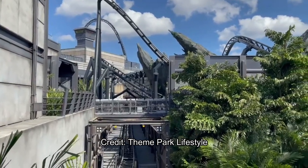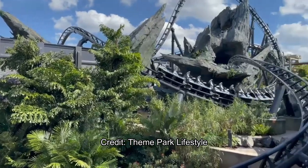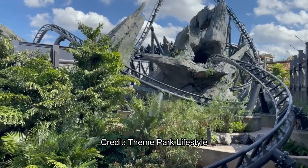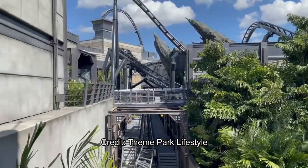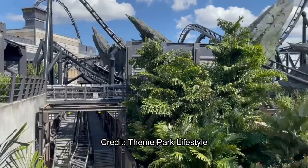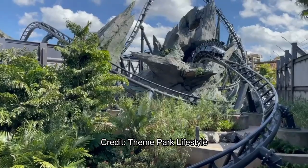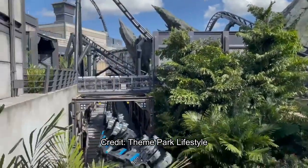It should look absolutely gorgeous and I can't wait to get an on-ride POV. Even if the ride doesn't open, soft openings should happen soon — in fact, they might happen so soon that I'm willing to make a bet: this ride will have soft openings before Ratatouille, just down the road at Epcot.